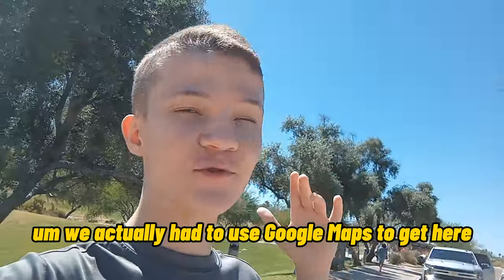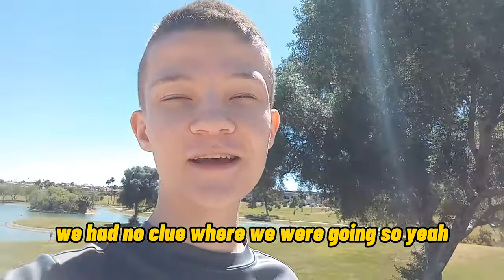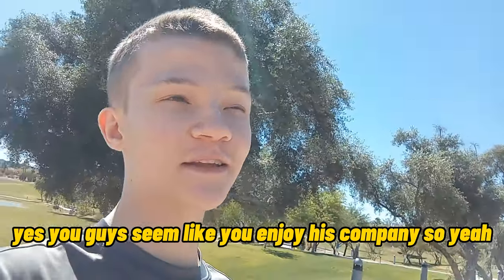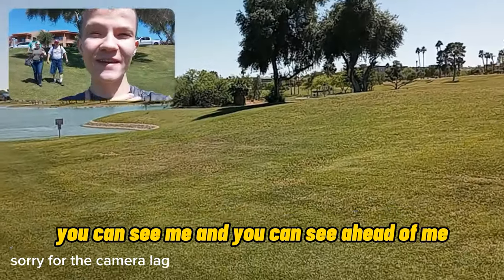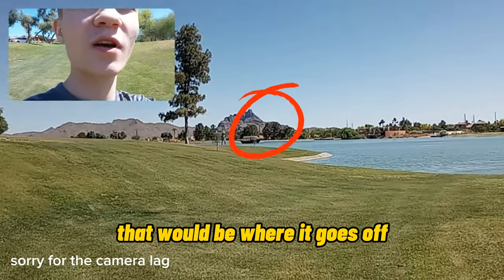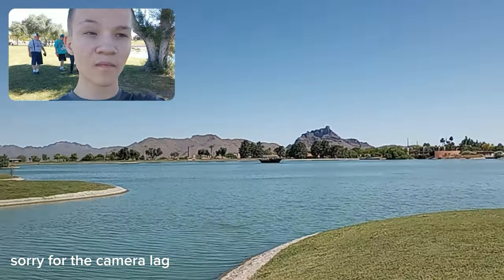We actually had to use Google Maps to get here — we had no clue where we were going. I'm also with Carnal Swan, by the way. Hey guys! Like most times with vlogs, you guys seem to enjoy his company. Alright guys, this should be better — you can see me and you can see ahead of me that weird thing coming out of the water. That's where it goes off; I believe it goes off every 15 minutes.